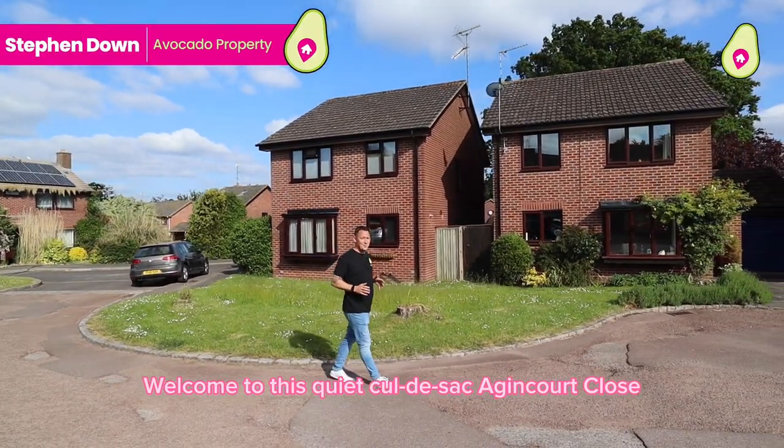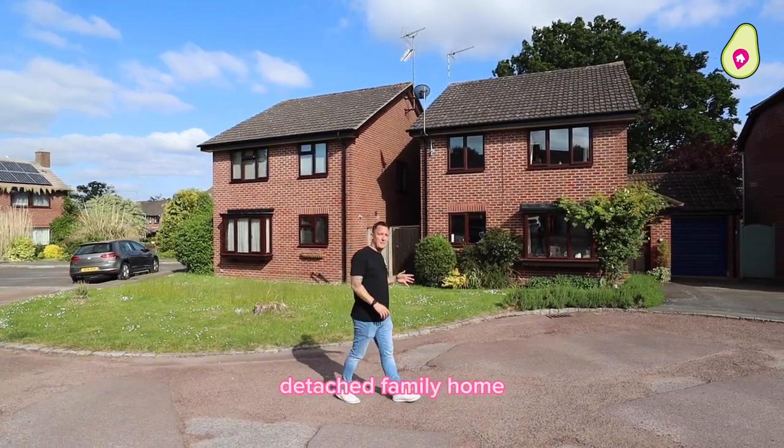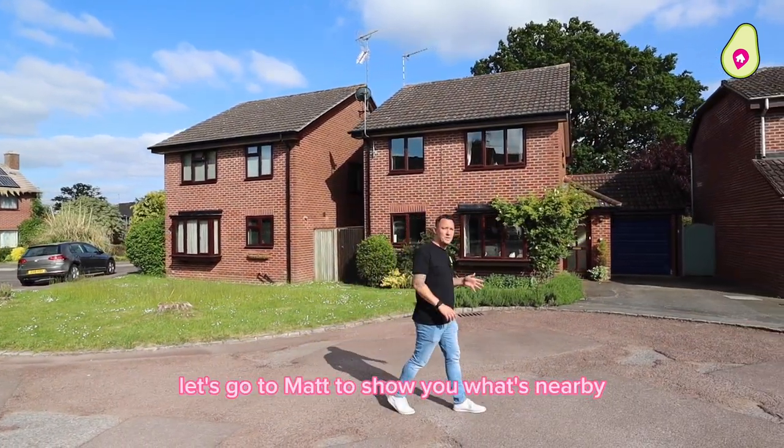Welcome to this quiet cul-de-sac, Agincourt Close. We're about to show you this cracking four-bedroom detached family home. Before we do, let's go to Matt to show you what's nearby.